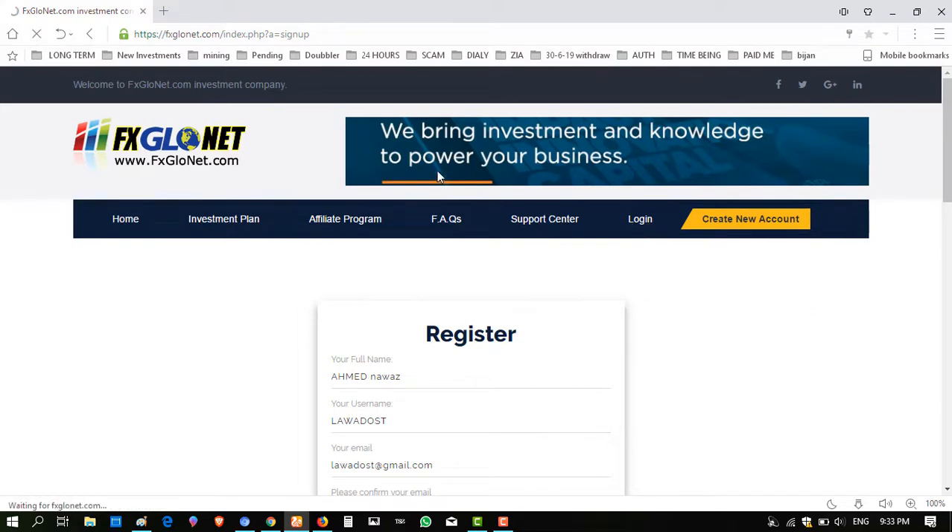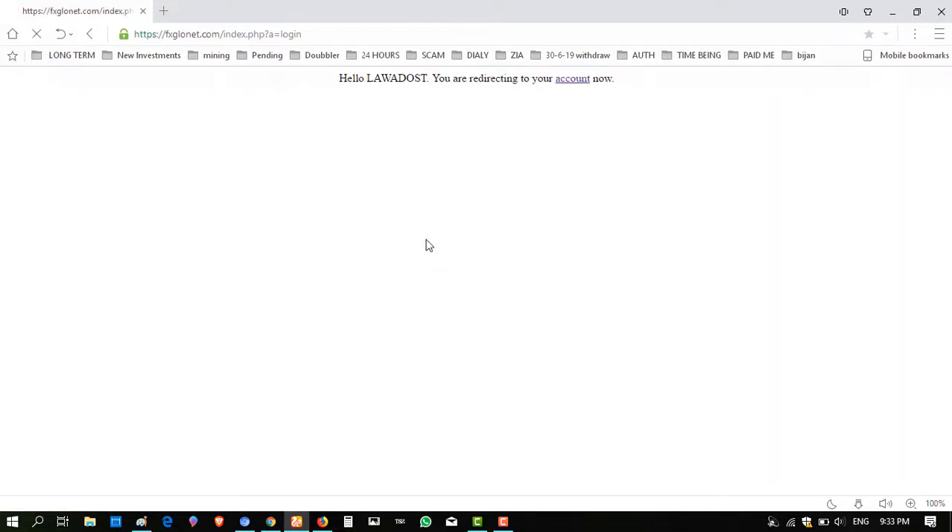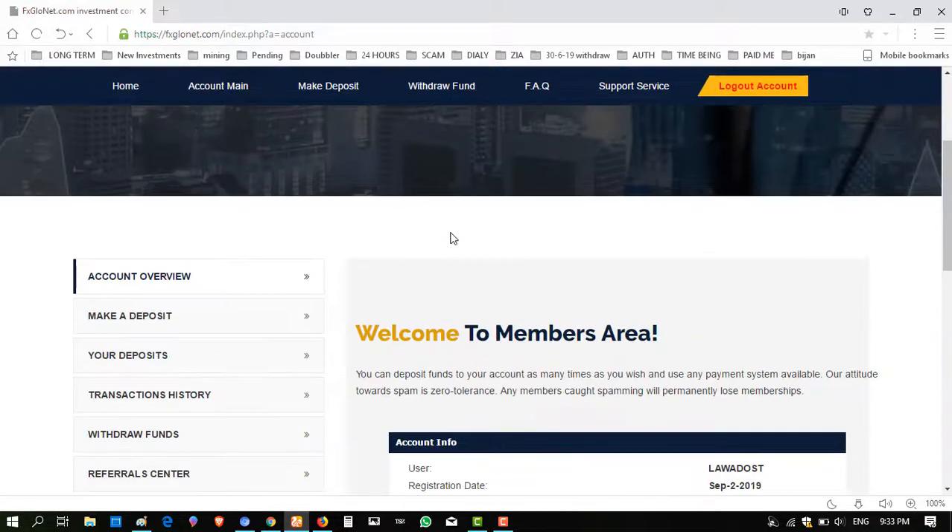I have already registered, so I am logging in. Click on login — I will show you the package plan of this website and the deposit procedure. Click on login. This is the interface of this website.